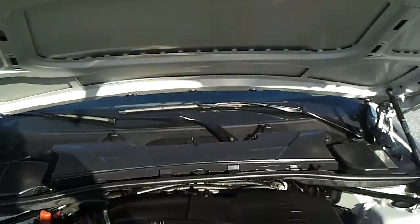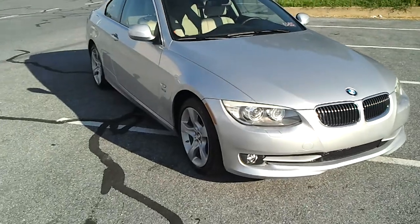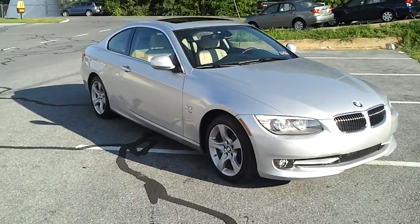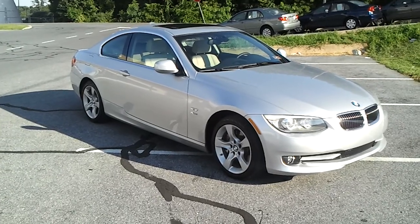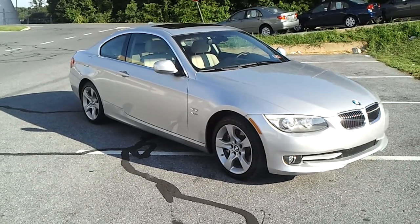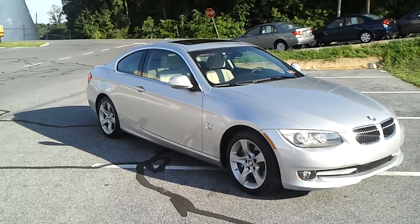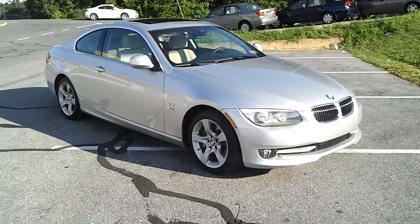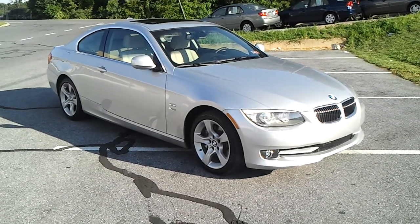I'll tell you, it's a nice car. I'm not a big BMW fan, but if I had the money, I'd buy a Maserati. But it's a nice car. So I hope you get to drive one where you are. It's the ultimate driving machine, so drive well and drive safe. Talk to you later.